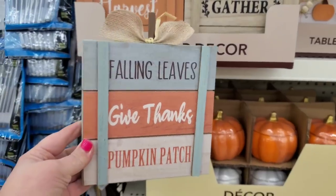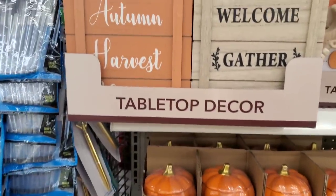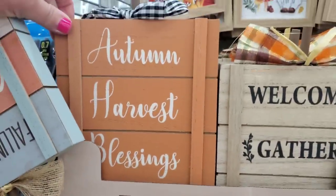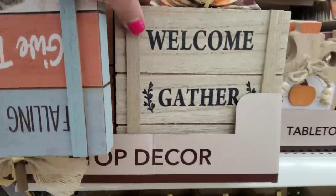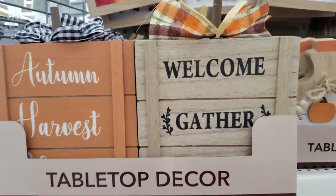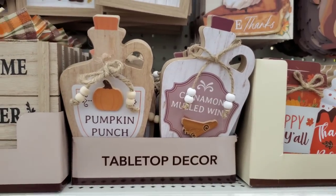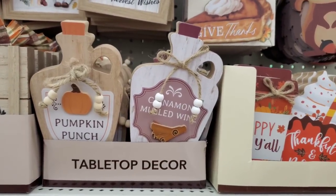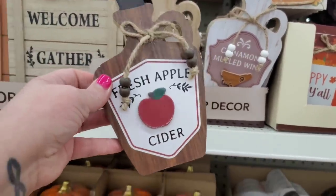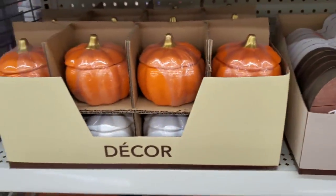This is the one I really love — 'Falling Leaves Give Thanks' and 'Pumpkin Patch.' They're all really nice though: 'Autumn Harvest,' 'Blessings,' 'Welcome,' 'Gather Together.' I like them all. These are my colors. We've definitely seen the pumpkin punch, cinnamon mulled wine, and fresh apple cider before — these are back.